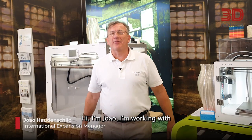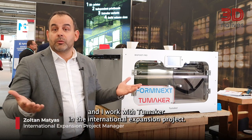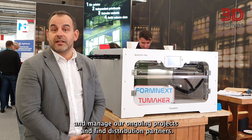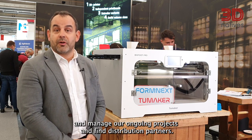Hi, I'm Joan. I'm working with 2Maker since one year. I'm the European expansion manager. My name is Zoltan Matthias and I work with 2Maker in the international expansion project. I'm basically responsible to define our channel and find partners and manage our ongoing projects and find distribution partners.